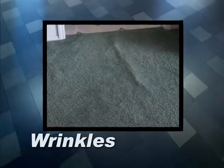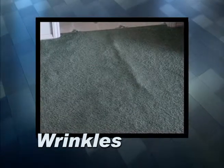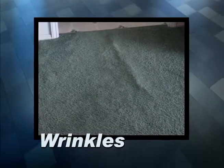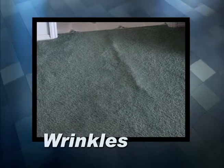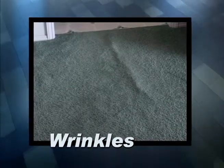Another factor is wrinkles. Broadloom carpet can easily wrinkle, and to fix the problem an installer has to come out and reinstall it, and all the furniture must be moved. This is another issue you will never face with carpet tiles.